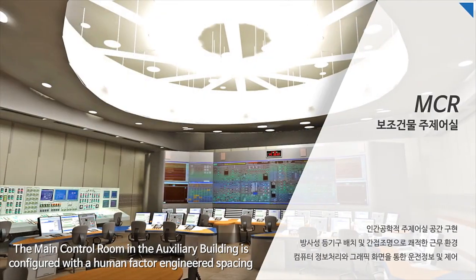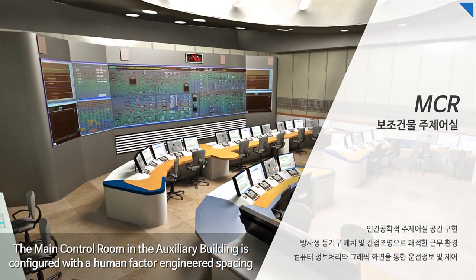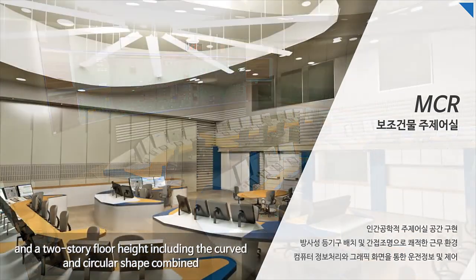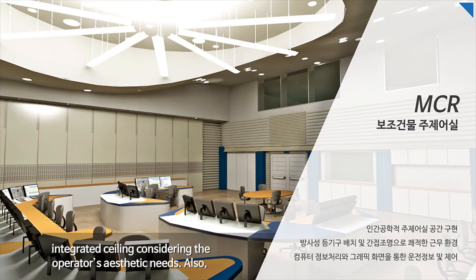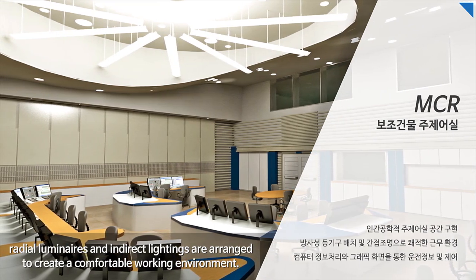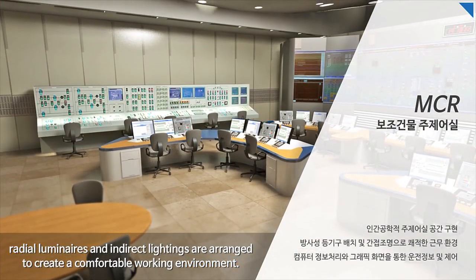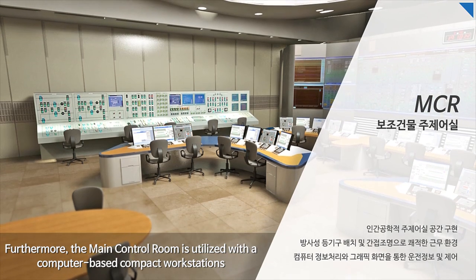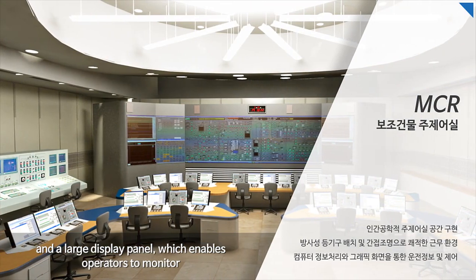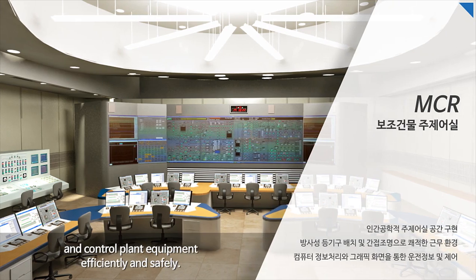The main control room in the auxiliary building is configured with human factors engineering spacing and a two-story floor height, including a curved and circular shape combined integrated ceiling considering the operators' aesthetic needs. Radial luminaries and indirect lightings are arranged to create a comfortable working environment. Furthermore, the main control room utilizes computer-based compact workstations and a large display panel, enabling operators to monitor and control plant equipment efficiently and safely.